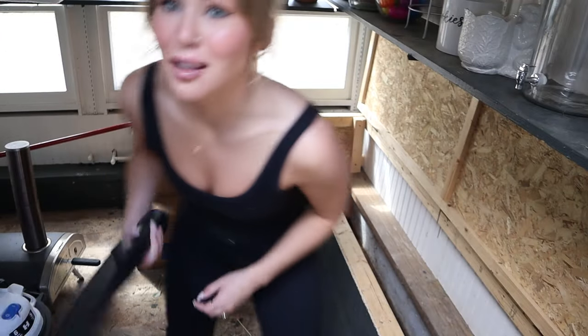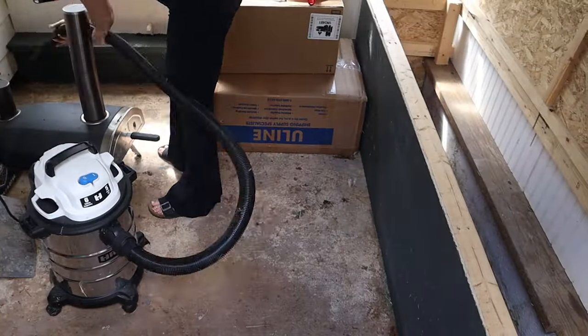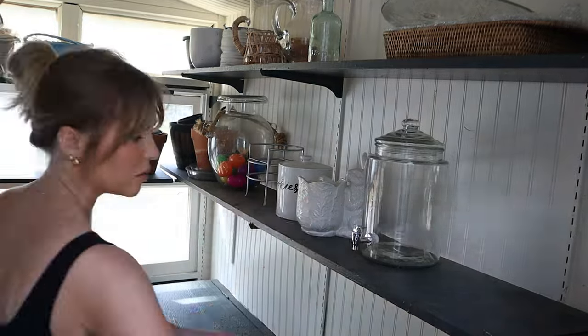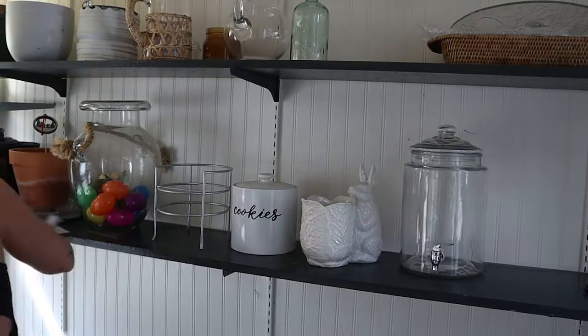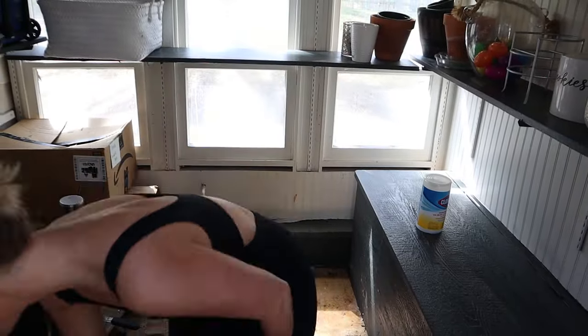This video is sponsored by ShopVac — no it's not, but can you imagine? That'd be great. Shadows are crazy and I just realized I've been filming at the wrong shutter speed for a while, so who knows how this looks, but we're doing our best.